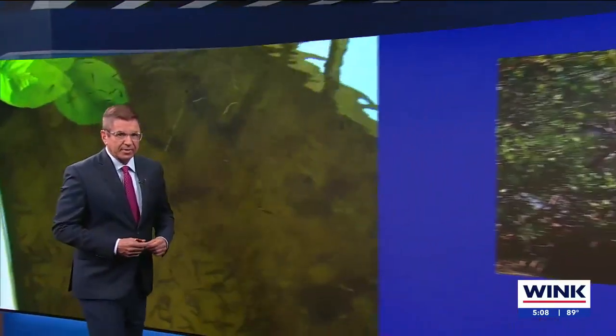Wink News reporter Michelle Alvarez joins us live at Connor Park in North Naples, right off of Vanderbilt Drive. Lots of water around there, Michelle — tell us more about these fish and how they help.